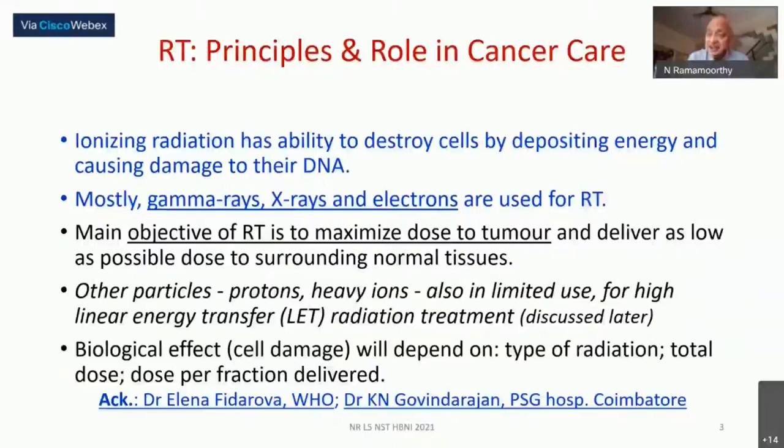The entire challenge is to maximize the dose to the tumor while minimizing it to normal cells. There could be a situation where a procedure is not possible at all because the proximity to some critical organ is too close. In addition to X-rays and electrons, protons and heavy ions are also used in treatment. The biological effect depends on the type of radiation, total dose, and how the total dose is fractionated.